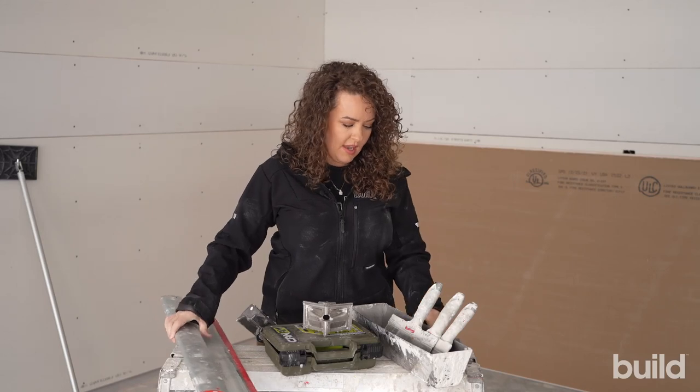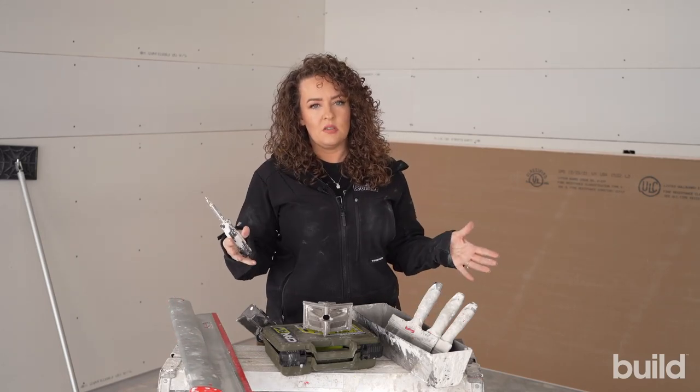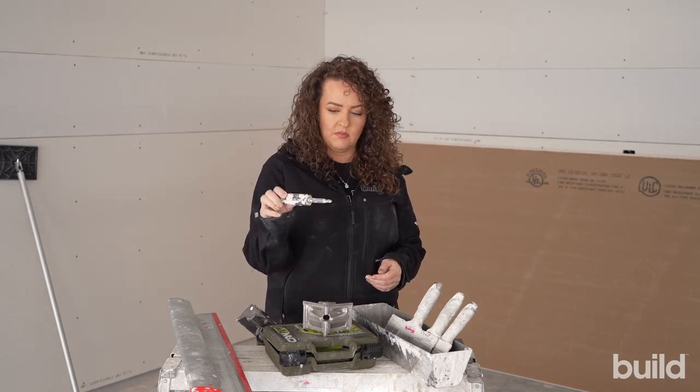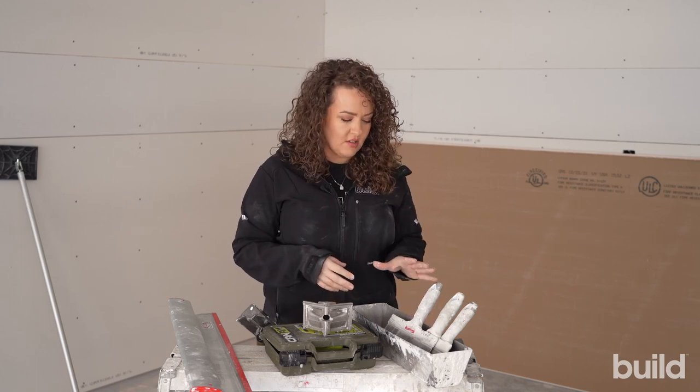And of course, can't forget a screwdriver — because as much as we all want to believe all the screws will be set correctly, they normally are not. The screwdriver gets used a lot unfortunately, but we always have one on site.